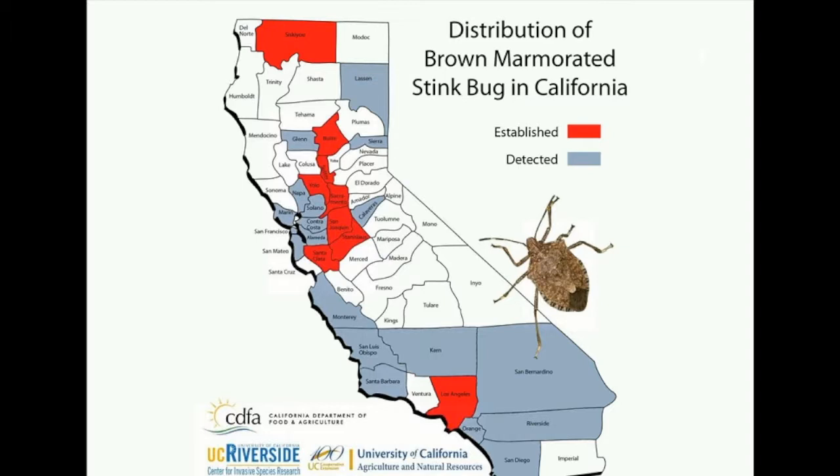They've recently been found in San Jose, they're all over Chico now, and most recently were found in Kern County — which makes growers there very nervous. They're definitely spreading, but this takes years. Even once they reach a county, it takes years for them to reach agriculture.